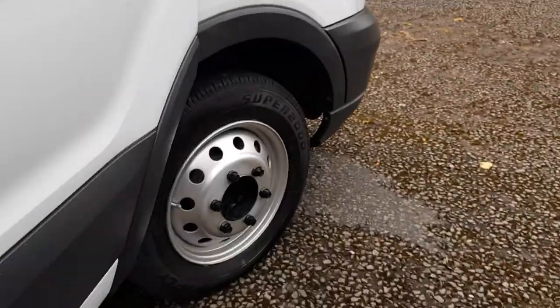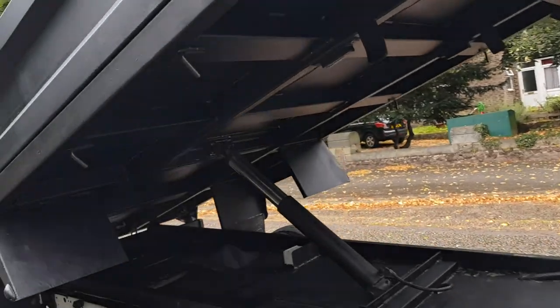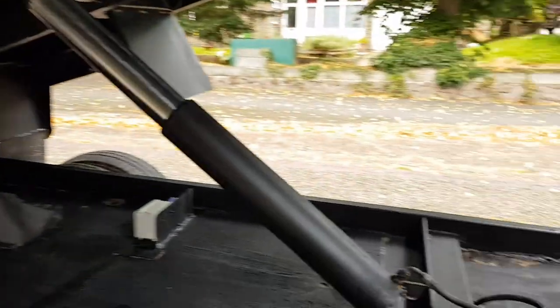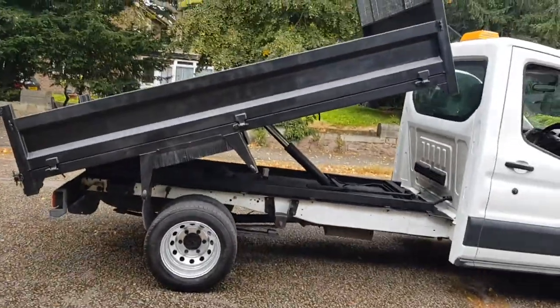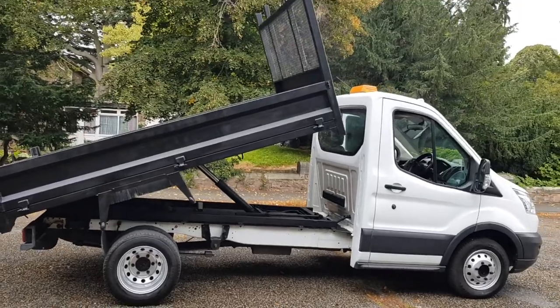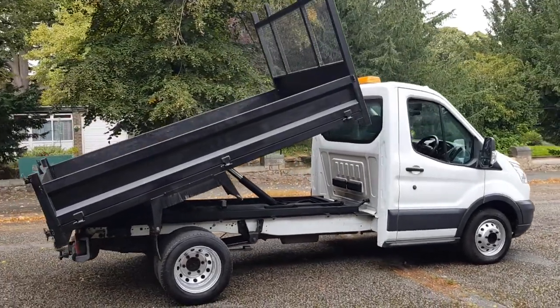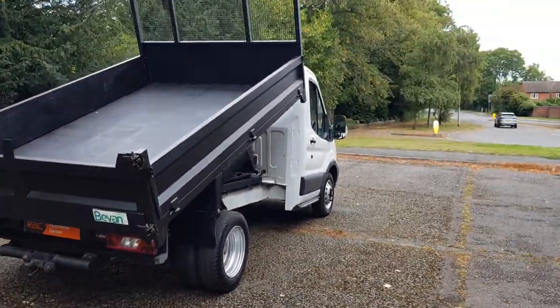16-inch wheels, quite clean and tight. Nice underneath. Does look well. Twin rear wheels as well, so it's a better weight carrier. Like I said, the steel body makes it a heavier weight-carrying vehicle — just makes them look a bit stronger really.